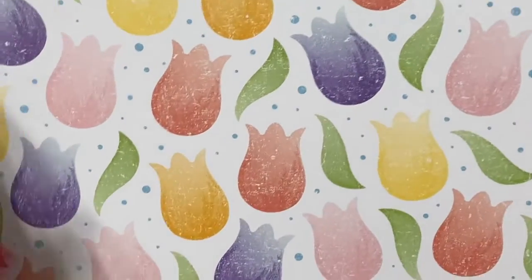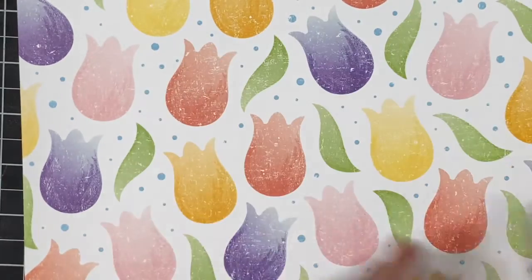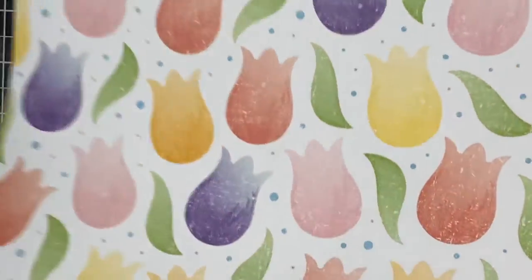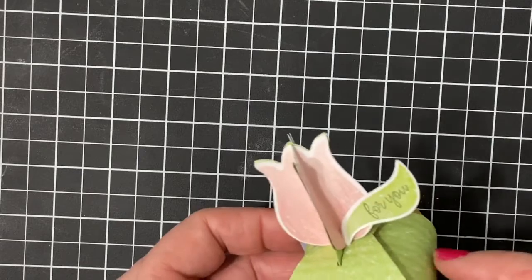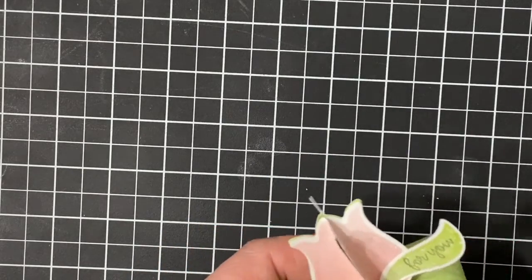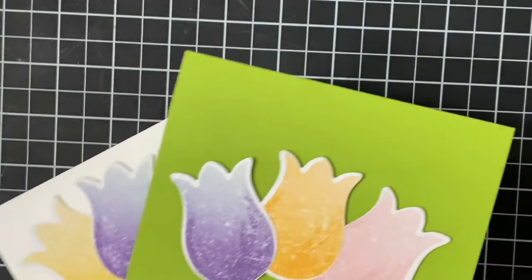The final punch that coordinates with this paper — and I almost forgot to show you the rainbow stripes on the back — is the tulip builder punch. You can cut out both the tulips and the leaves, and on the flip side we have some Granny Apple Green designer paper. I'll show you a couple of projects I made with this. This is the 3D tulip on the mini curvy keepsake. Here's a little Happy Spring card and an I Can't Thank You Enough card.